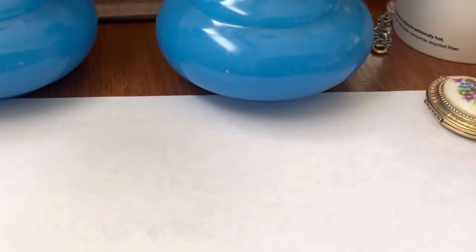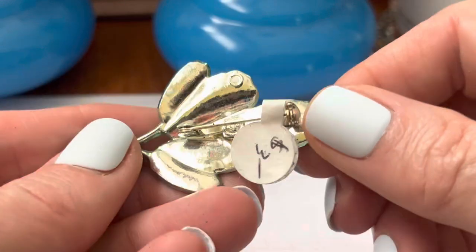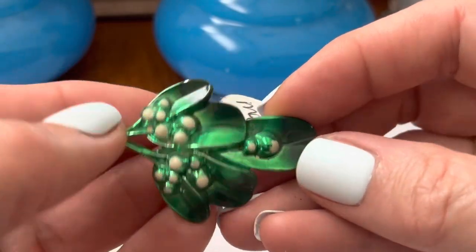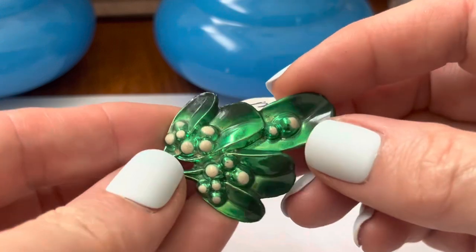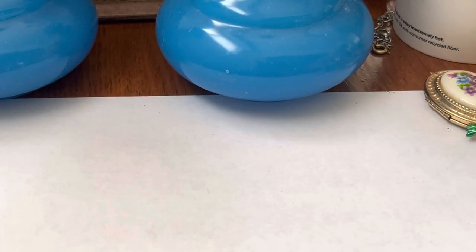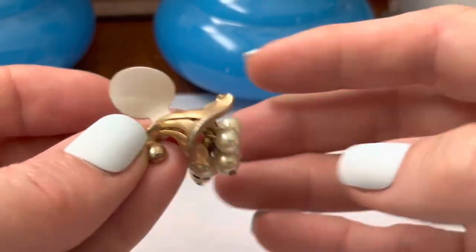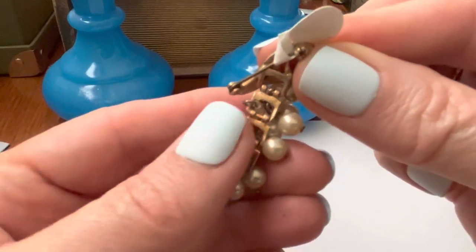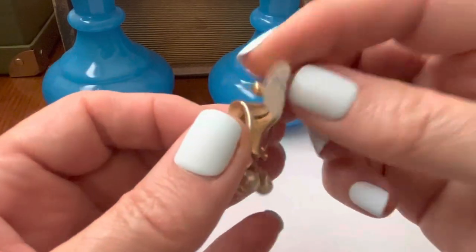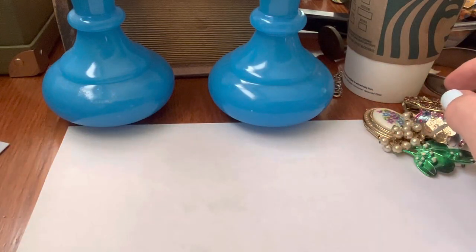Girl Scouts. This is different — I don't know what kind of leaves those are, but they look familiar. I like this, the way that it's made. Kind of flows out. Like it.